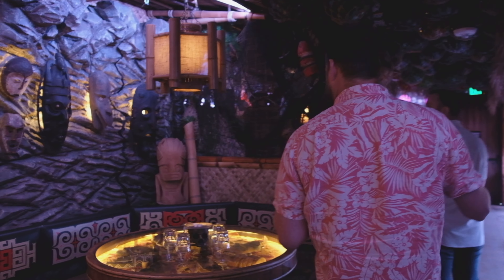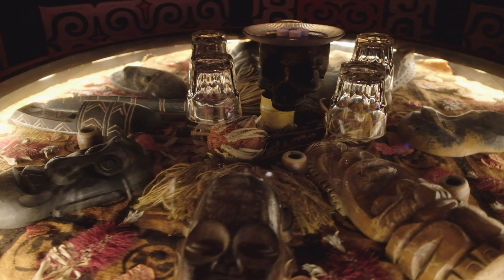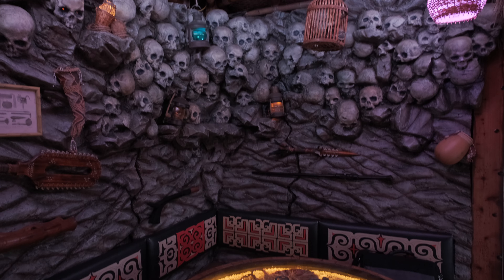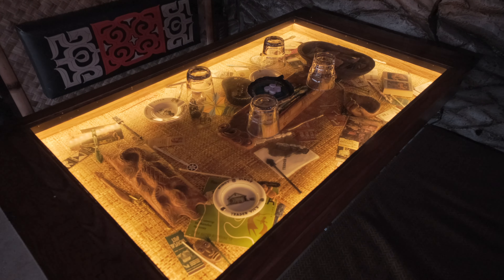You definitely get your own experience at the different tables we have. There's a lot of old Japanese decor mixed with the tiki stuff. It took about three to four years to curate everything.